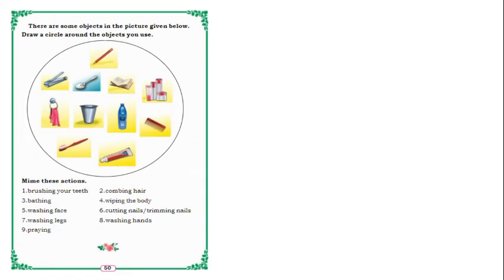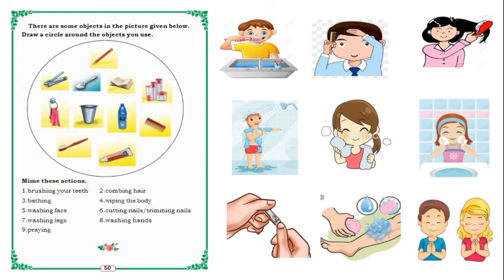In the next page, there are some objects in pictures given below — draw a circle around the objects you use. Observe and put a circle. Next, mime these actions: brushing your teeth, combing hair, bathing, wiping the body, washing face, cutting nails, washing legs, washing hands, and spraying.